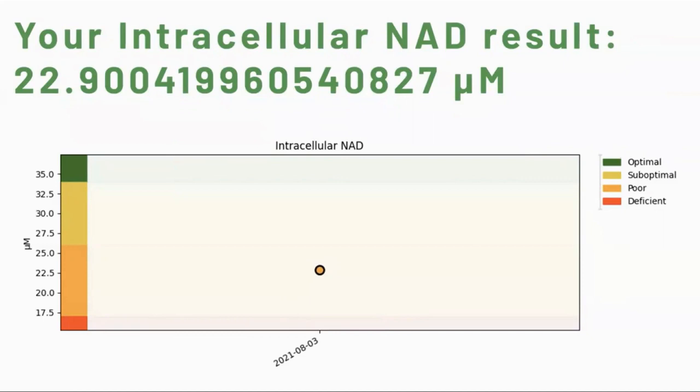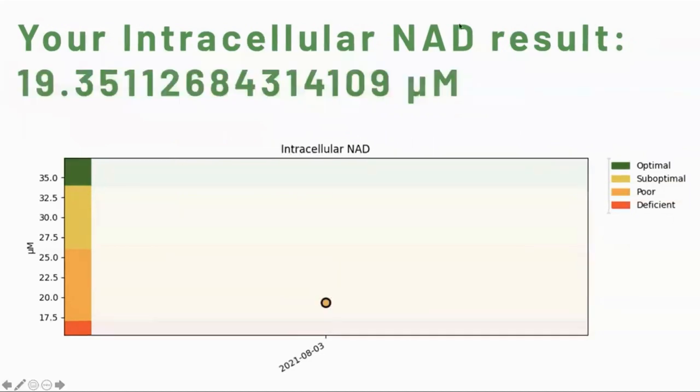Here are my results from my first test in August. My level was 22.9 micromoles, which according to the provider of the test is poor. Here are my wife's results, which she took at the same time. Her NAD levels were 19.35, which also put her in the poor range.